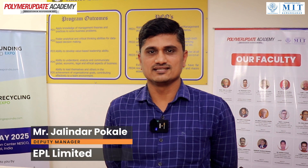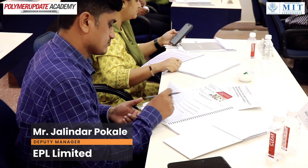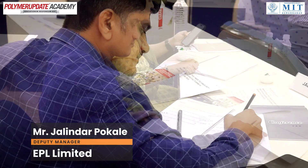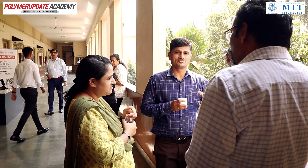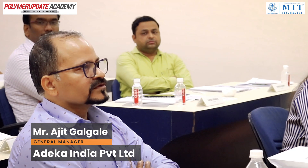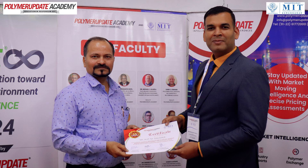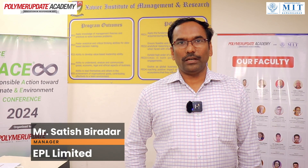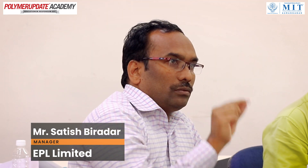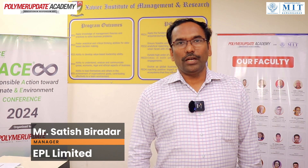The overall session is very good, covering the entire recent polymer updates, polymer behaviors, polymer testing, and all the required amenities are here. The program content is very good and well prepared. The venue at St. Xavier's provides a very conducive atmosphere for learning. Overall, this is a very good course and I really appreciate the efforts from all the management. Thank you very much.